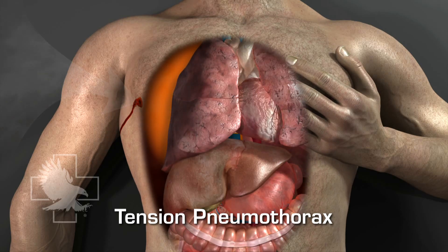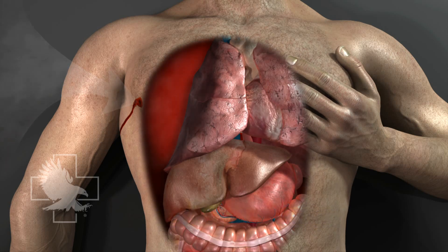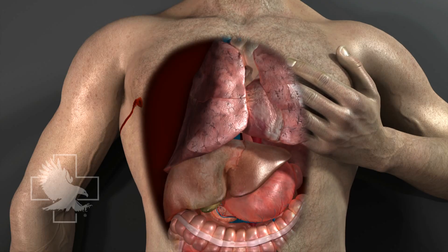Since the air cannot escape, the intrathoracic pressure increases and a life-threatening tension pneumothorax can develop. The initial management of an open and/or sucking chest wound is to immediately apply an occlusive dressing to cover the defect and secure it in place.